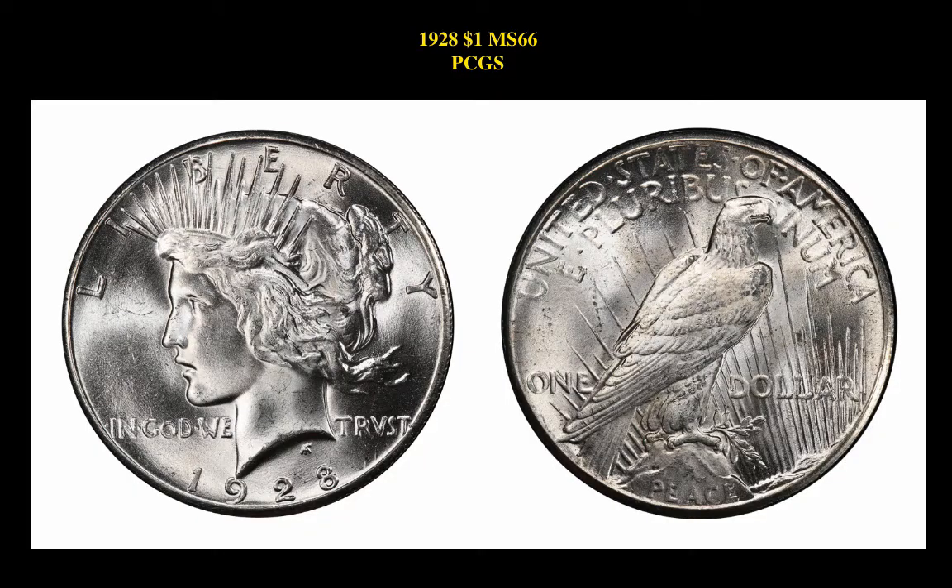Our final coin is a 1928 one-dollar, MS66 PCGS. This Peace Dollar is currently listed at $33,950.